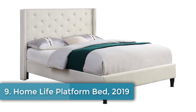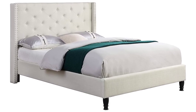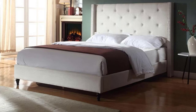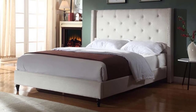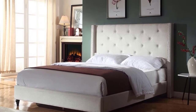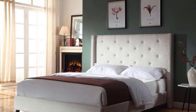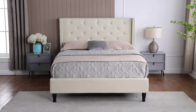Number nine: Home Life Platform Bed 2019, available in full, queen, and king, with a 30-day Amazon return policy. There is something incredibly comforting about climbing into a bed covered in fabric. The Home Life Platform Bed may be perfect for singles or couples without children, though those with children may find it challenging to keep clean due to the light-colored cloth. It is covered in a cream-colored linen fabric that softens even the coldest rooms and would be a great addition to a guest room.